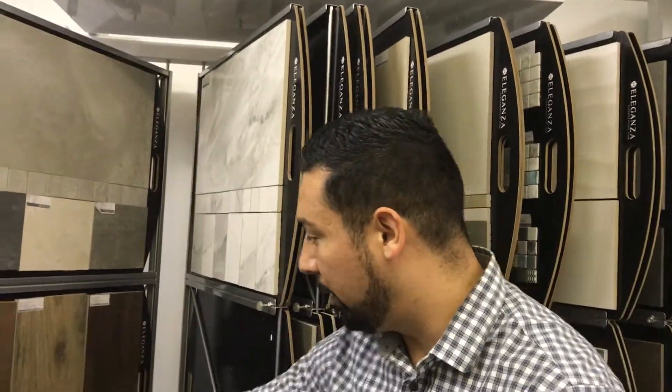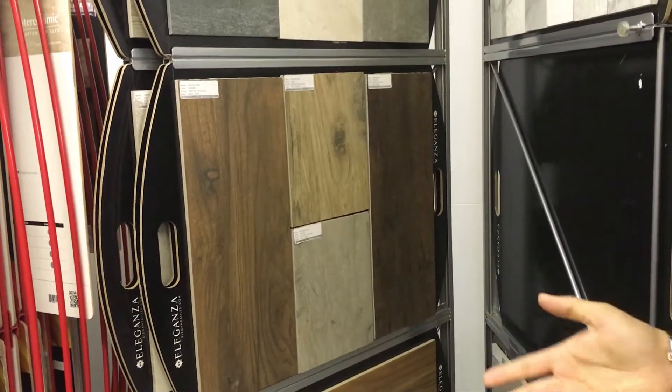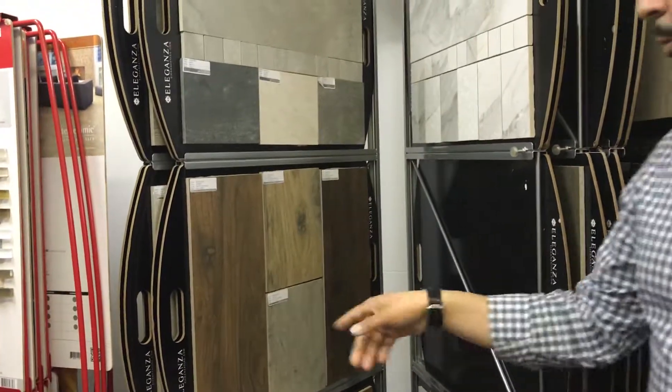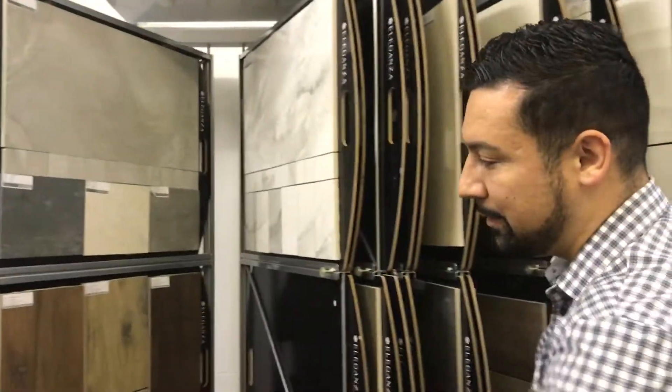And like we mentioned, the wood planks. This Woodland line here is one of our better-selling wood lines. Is this rectified or not? Yeah, pretty much 90% of our products are going to be rectified porcelain. With the Woodland, you get 8x48 and 8x32, and you get one of the better quality distinctions in the details.